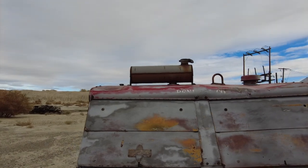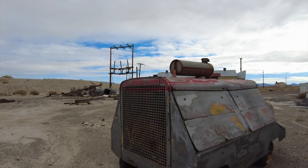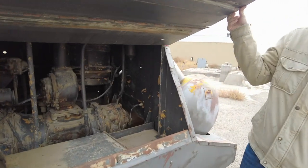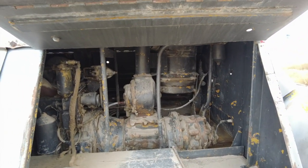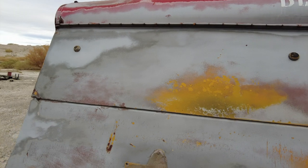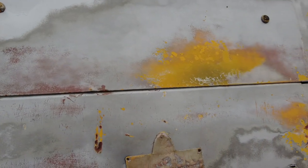Yeah, it's an old air compressor. It's old school. It's a pretty big air compressor. I'm pretty sure it's a gyroflow — I'll have to look up Mobile Air. If you guys know any different, let us know in the comments.